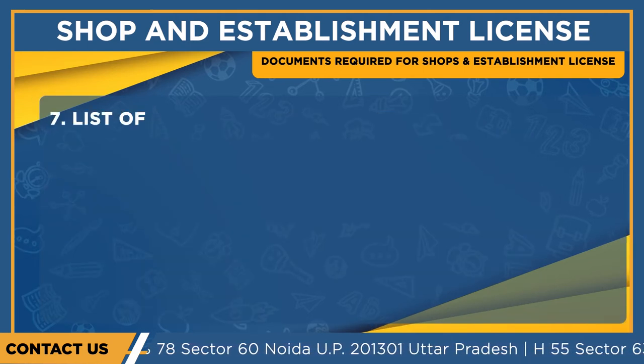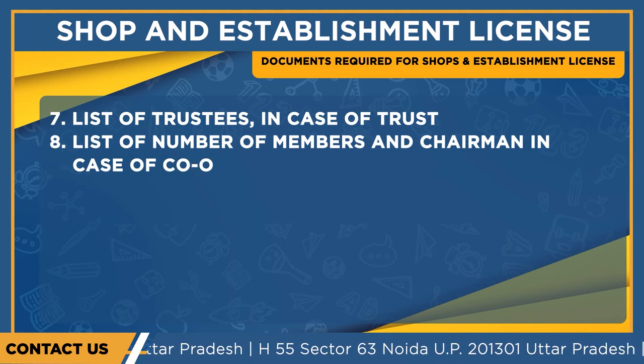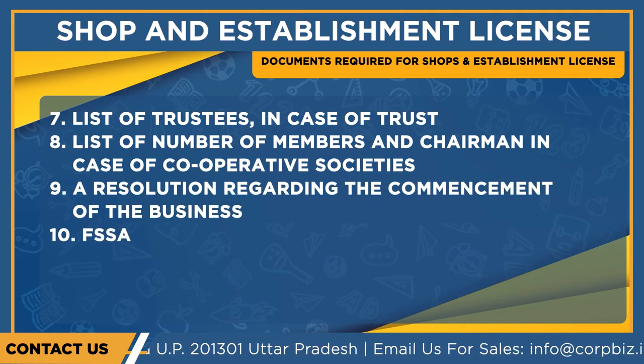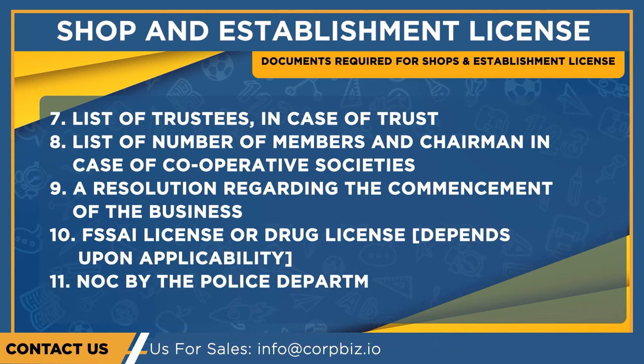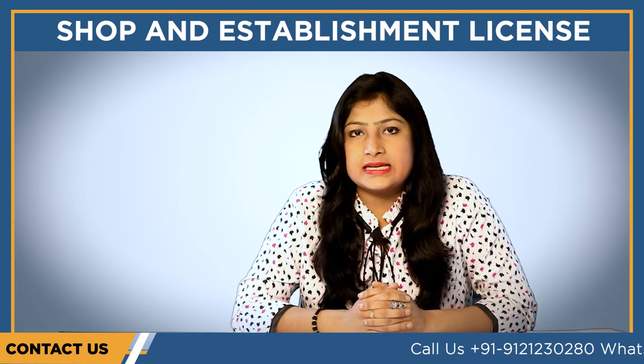Partnership deed in case of a partnership firm; list of trustees in case of a trust; list of number of members and chairman in case of a cooperative society; a resolution regarding the commencement of the business; SSI license or drug license depending upon applicability; NOC from the police department and municipal corporation; and import export code.